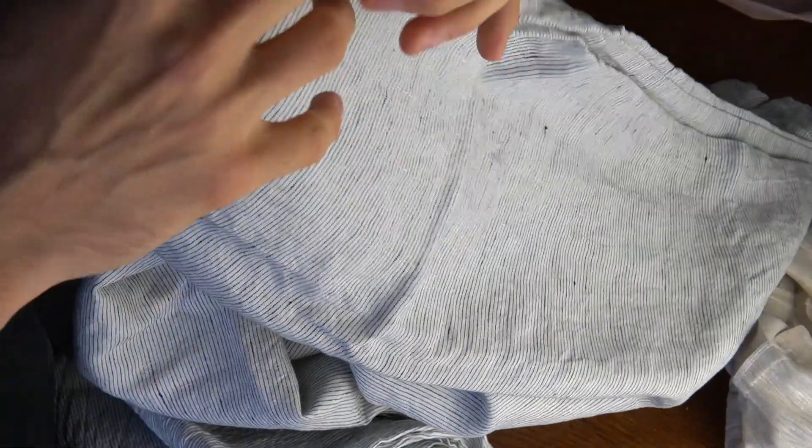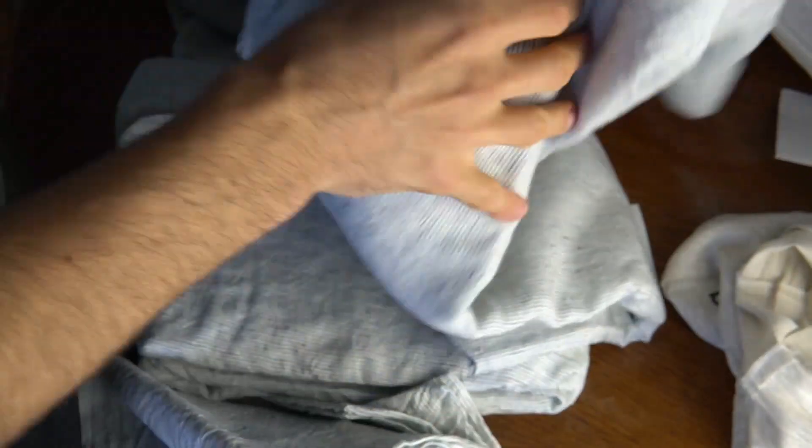It actually feels really nice — it feels like a cotton that's just a bit thicker and has a bit more texture to it. Compared to this one, it sounds a lot thinner and smoother, whereas this sounds thick and soft. And that's the quilt cover there — it's not just gray, it's actually a pinstripe pattern.